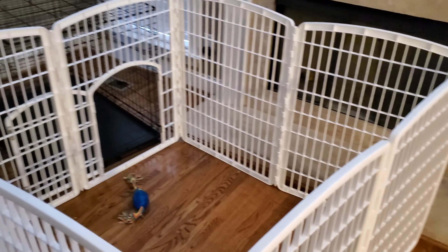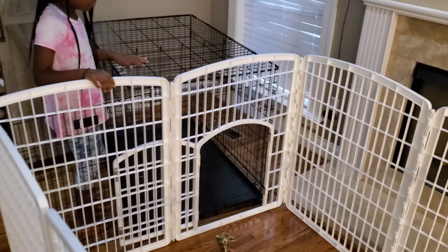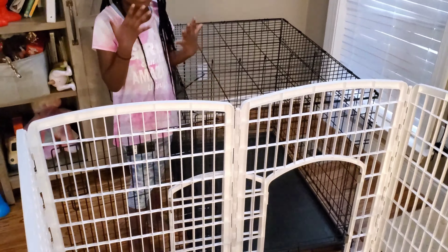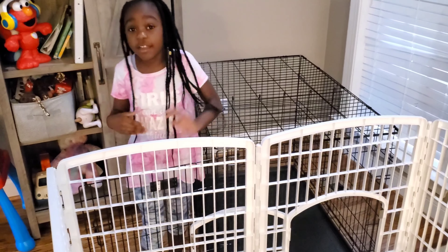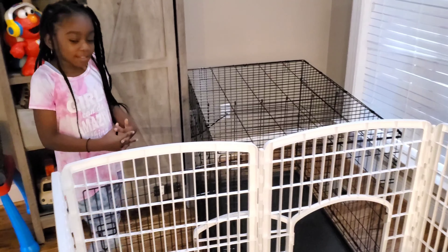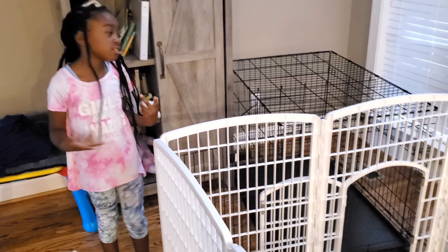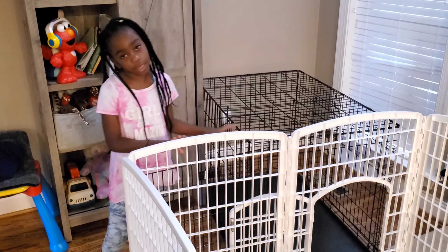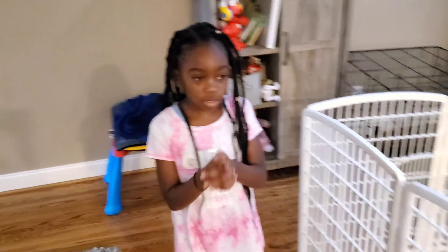It's a white exercise pen, and over here we also have a crate. You might wonder why he can't just run around the house, but fun fact — he is not potty trained yet, so that's why we have it closed, because otherwise he would pee and poo all over the place.